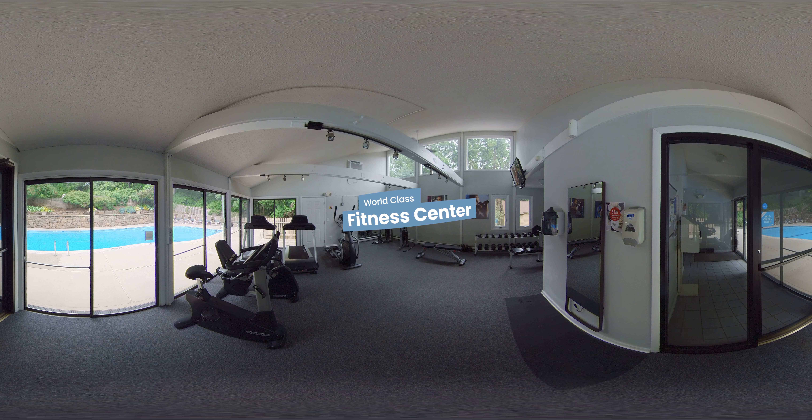Our 24-hour fitness center features a large open space for you to work up a sweat. This newly renovated gym offers a full dumbbell set, bench press, and all the cardio equipment you need for a great workout. Our state-of-the-art workout mirror by Lululemon provides interactive guiding sessions to keep you in shape at your own pace.